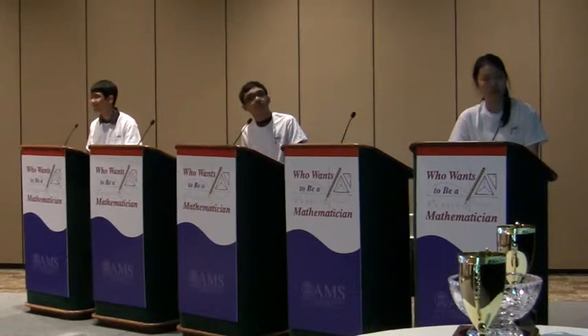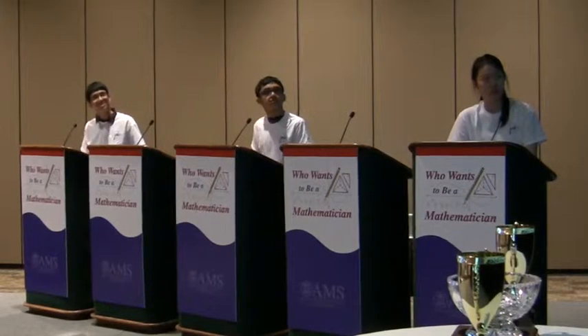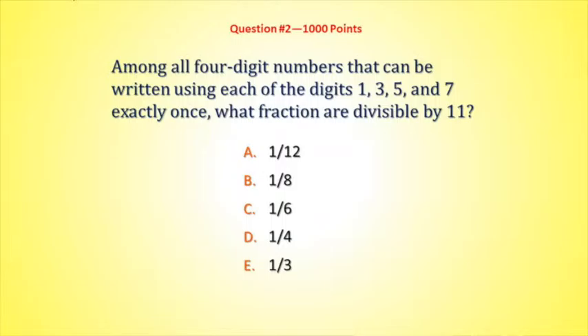Just like in the semifinals, we'll reveal the point totals at the halfway point and then every time after that. Here comes question two. Among all four-digit numbers that can be written using each of the digits one, three, five, and seven exactly once, what fraction of those numbers are divisible by 11?